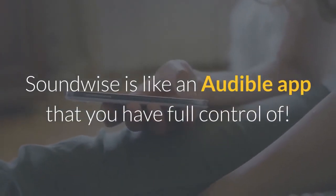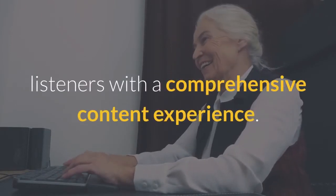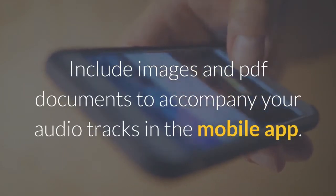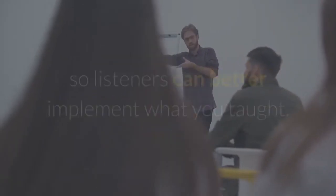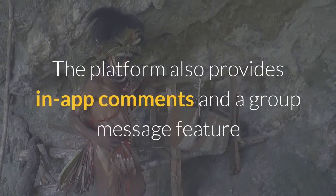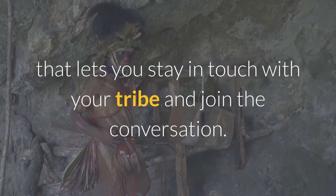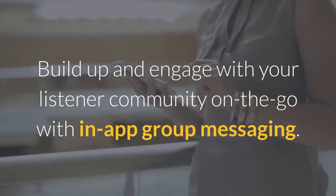Soundwise is like an Audible app that you have full control of. Beyond audio, Soundwise helps you delight listeners with a comprehensive content experience. Include images and PDF documents to accompany your audio tracks in the mobile app. If you publish educational content, you can also add action items so listeners can better implement what you taught. The platform also provides in-app comments and a group message feature that lets you stay in touch with your tribe and join the conversation. Build up and engage with your listener community on the go with in-app group messaging.